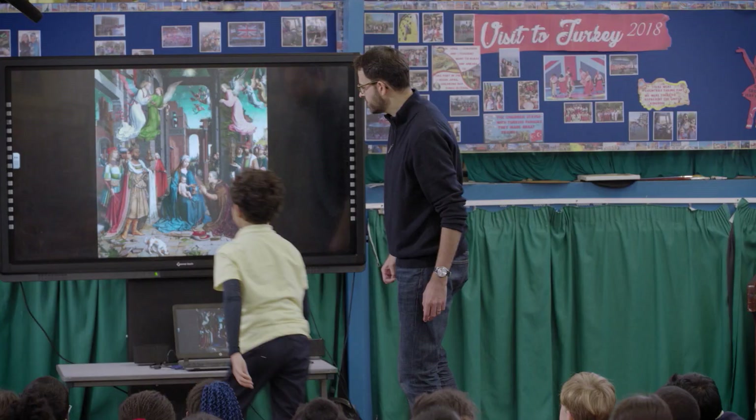Often the paintings will have hidden things that Matt will ask them to look for. And so they just really enjoy that kind of quest of finding out as much as possible.